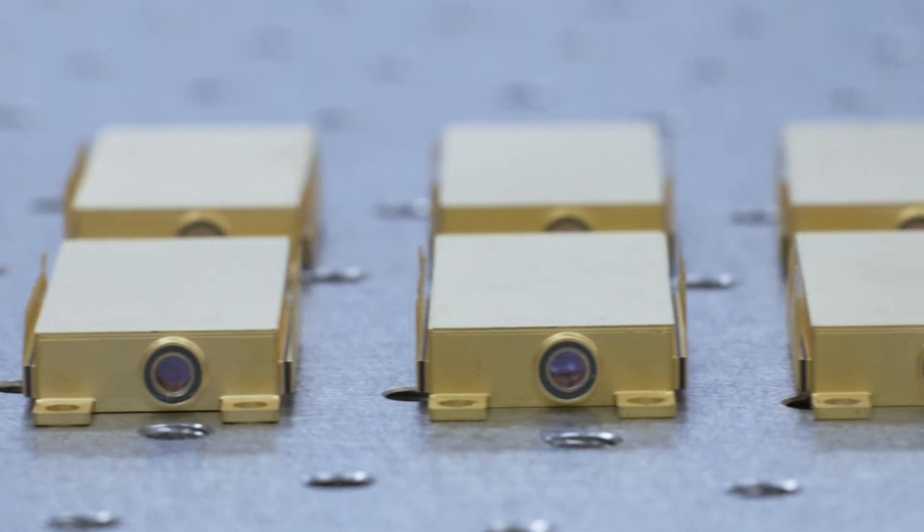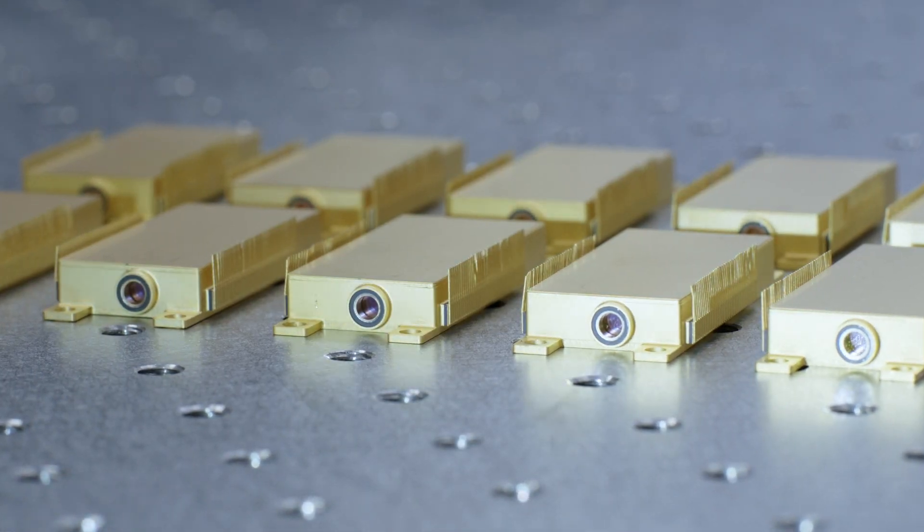Additionally, ARIS II is our first sensor to harness the benefits of our latest third-generation LiDAR on-chip module, which integrates all core LiDAR components into a single chip module.